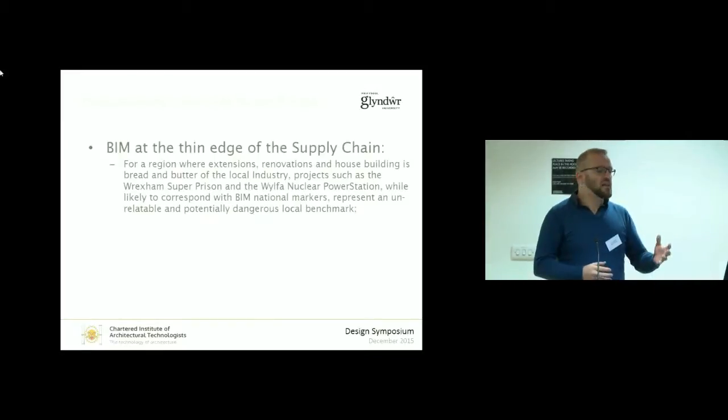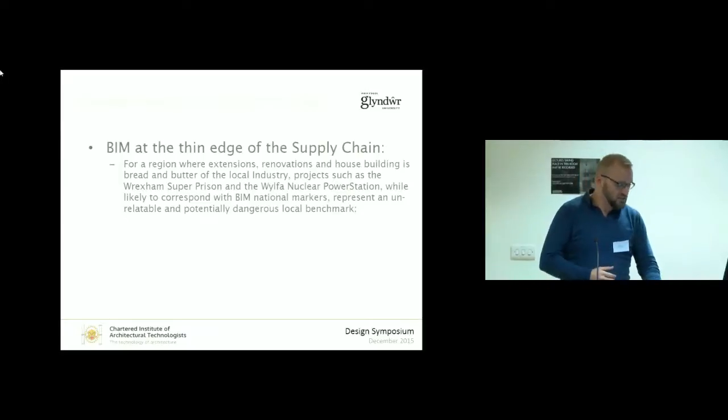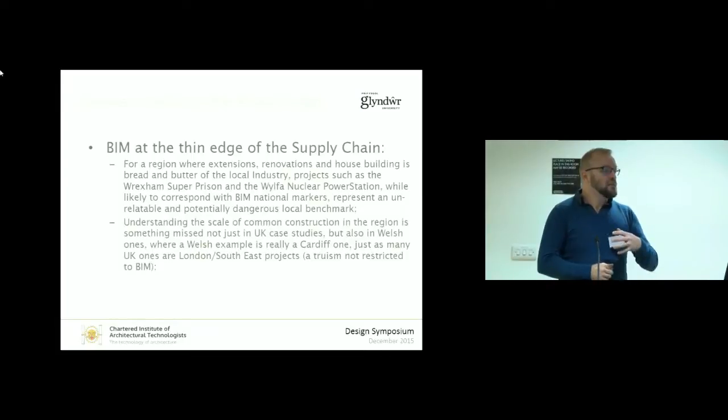In our region, projects like the Wrexham Super Prison, which unfortunately will not contain Lex Luthor, and Wylfa Nuclear Power Station are too big to be of any use as examples for small companies that are used to building extensions, small houses, and barn conversions. I'm not saying North Wales is some Luddite part of the world where computers aren't used, but you have to work with the context and reality we are experiencing. These UK case studies miss the point in our region, and Welsh examples of BIM projects are really Cardiff projects — just as a lot of UK ones are usually London or South East projects.